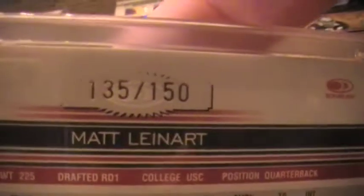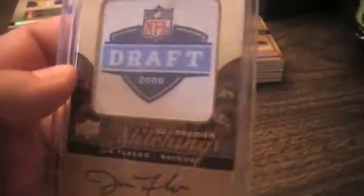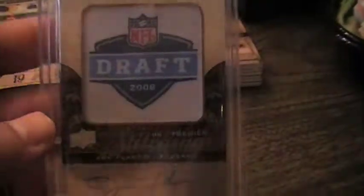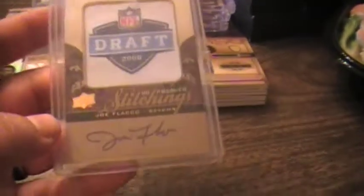That was from Connor USMC. And then 92-93-95 Cowboys slipped me this bad boy — a 2008 Upper Deck Premier Stitchings Joe Flacco autograph numbered out of 20, which is just awesome. And I see you guys, which means you're gonna have care packages coming your way, boys.